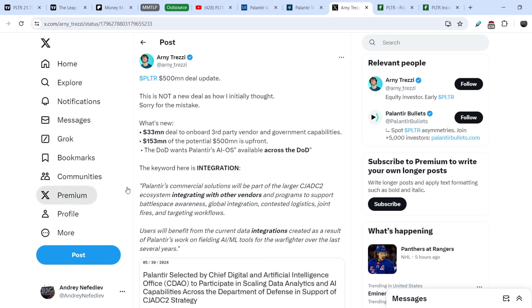Palantir's Commercial Solutions will be part of the larger CJADC2 ecosystem, integrating with other vendors and programs to support battlespace awareness, global integration, contested logistics, joint fires and targeting workflows. Users will benefit from current data integrations created as a result of Palantir's work on fielding AI and ML tools for the warfighter over the past several years. When you see the word 'integration,' it is very important — especially if their software is integrated into government agencies. The more integrated their system becomes, the more difficult it is for the government to get rid of this supplier. This is extremely positive news for Palantir, and that is why, in my opinion, Palantir is a very lucrative asset.